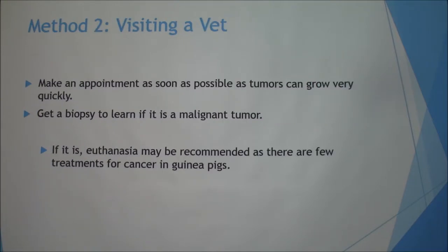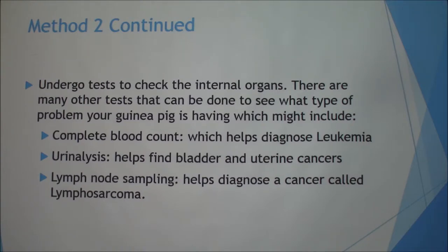The second method is to visit a vet. Make an appointment as soon as possible because tumors can grow pretty rapidly, and get a biopsy to learn if it is malignant. If it is malignant, euthanasia is most likely recommended since there aren't many treatments for cancer in guinea pigs. For internal tumors, some tests include a complete blood count to diagnose something like leukemia, urinalysis to help find bladder or uterine cancers, and lymph node sampling to help diagnose lymphosarcoma.